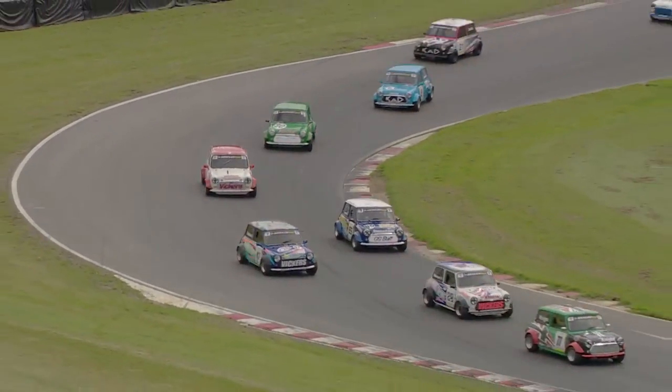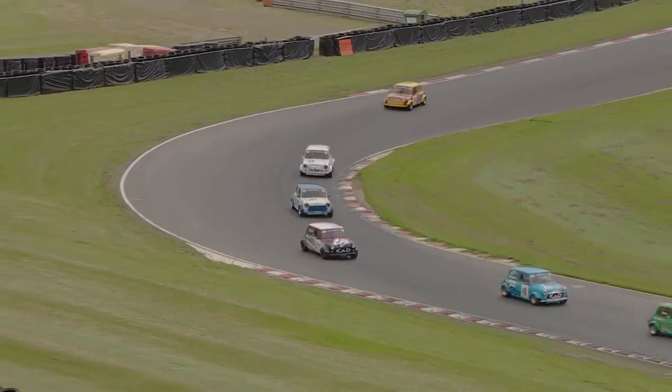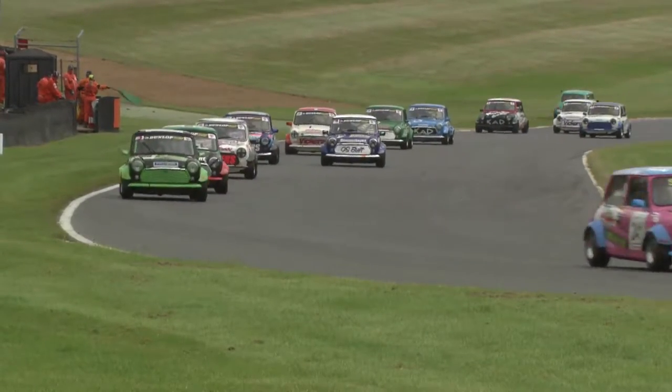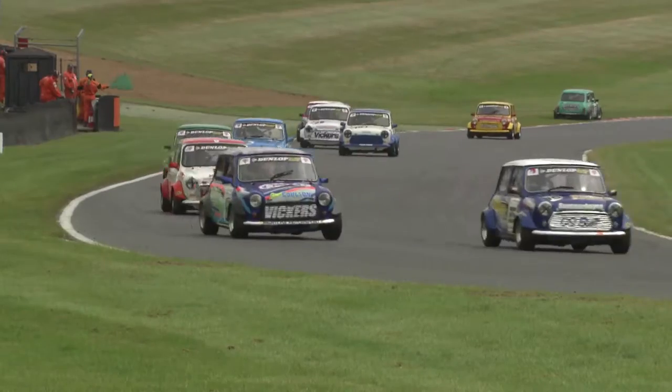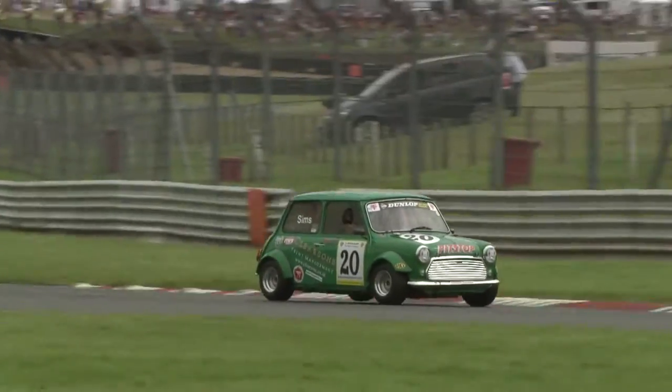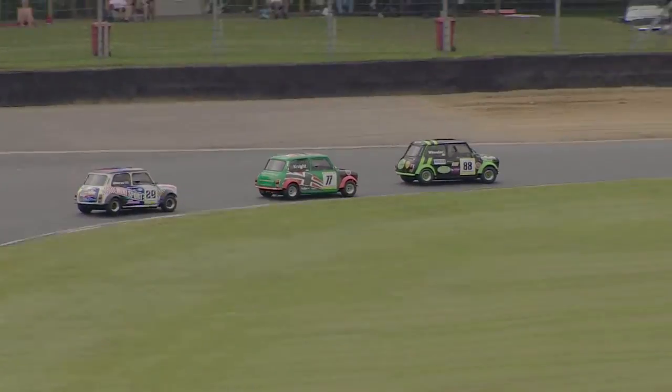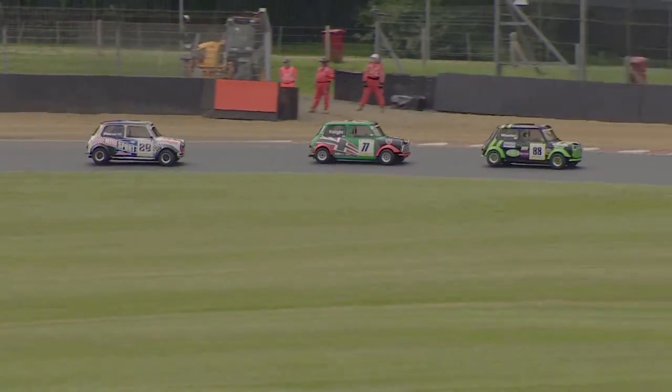Others are jostling for position with Tristan Knight just holding place through Graham Hill Bend. There's a problem behind — somebody has gone around at the exit of Graham Hill Bend. It's possibly Robert Howard as the rest of them swing through Surtees and then pick up pace.